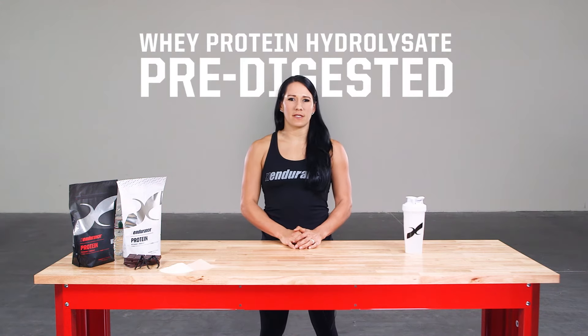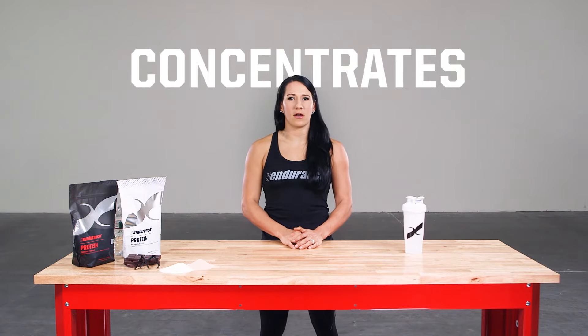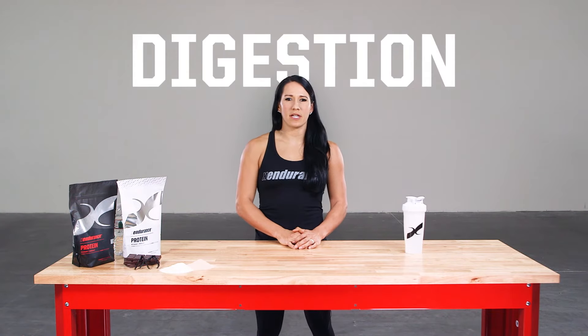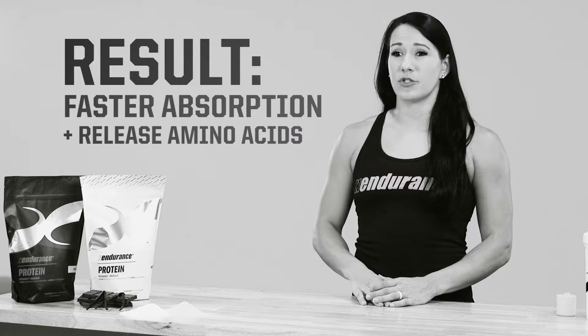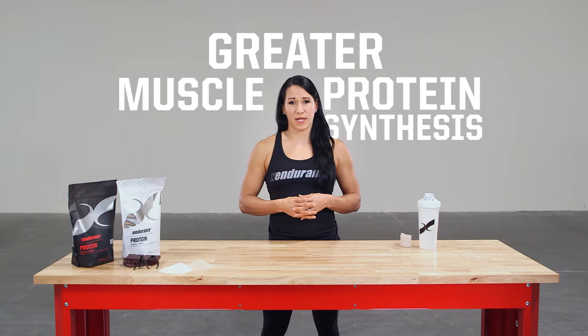Whey protein hydrolysate is predigested, meaning the long chains of amino acids typically found in isolates and concentrates are broken down into single amino acids. This is similar to what happens in our own bodies during digestion. Because whey protein hydrolysate is predigested, it's thought to result in faster absorption and release of amino acids into our bloodstream, which may lead to slightly greater muscle protein synthesis when ingested after exercise.